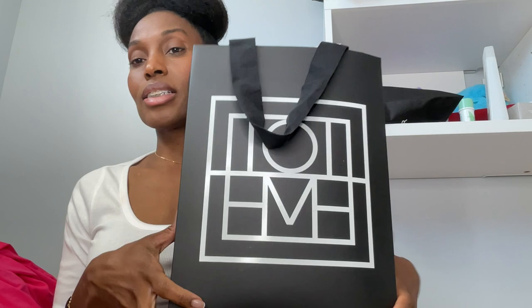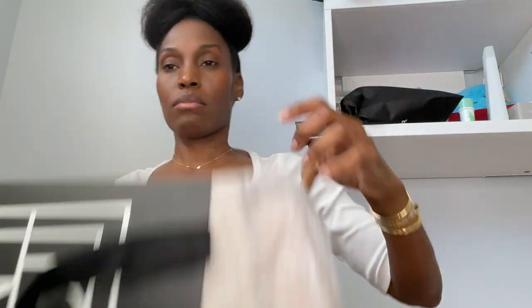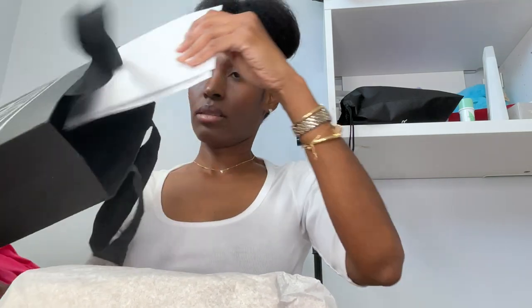This is the Totem bag as it comes — you can see it's just wrapped up in tissue paper. Okay, this is my receipt and my return slip.